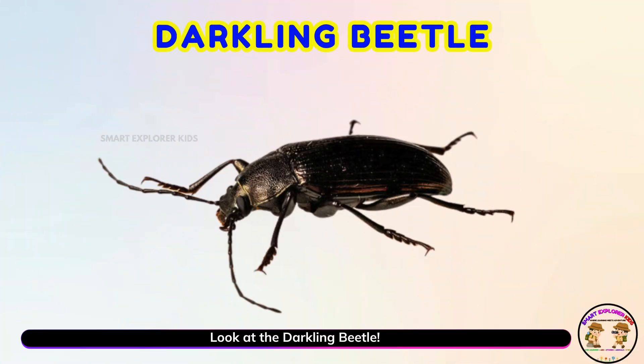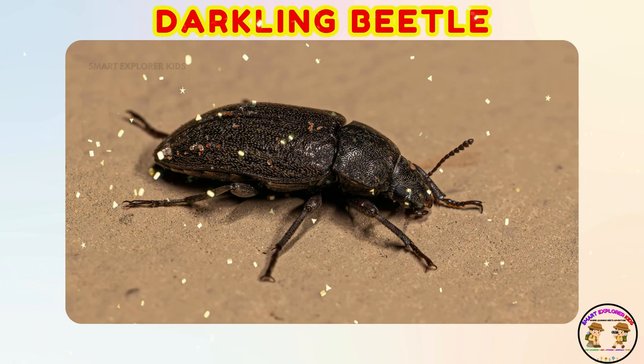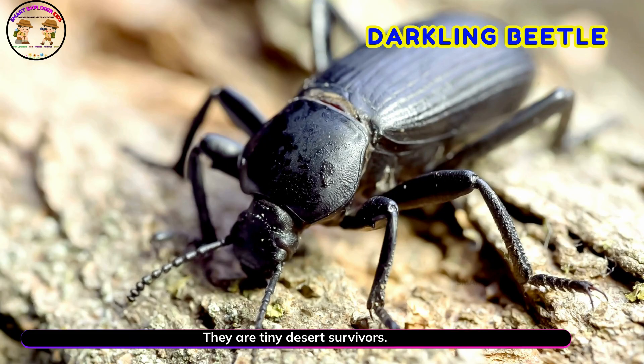Look at the darkling beetle! Yay! Darkling beetles stand on their heads to drink water from the air. They are tiny desert survivors.